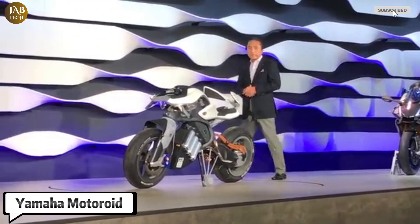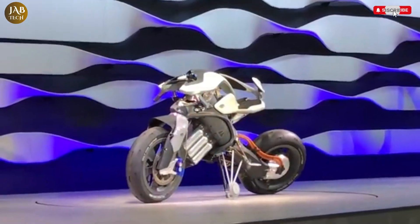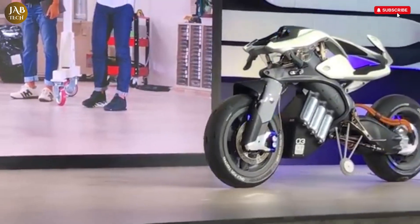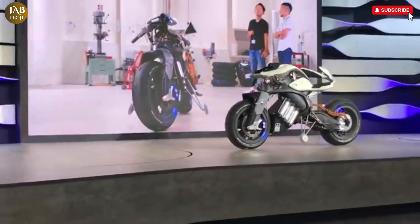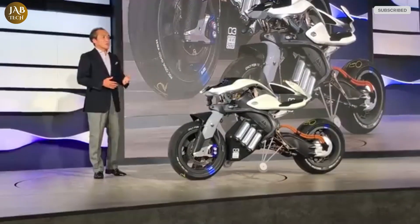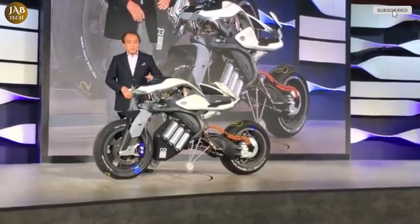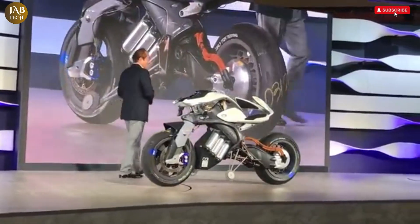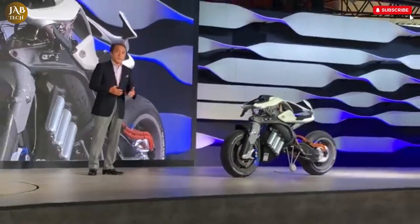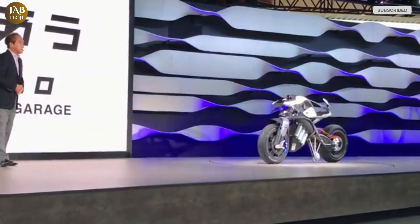The Yamaha Motoroid is a cutting-edge electric motorcycle concept that truly redefines what we expect from modern motorcycles. Designed with a futuristic vision, it combines sleek, minimalist aesthetics with advanced technology to deliver both style and high performance. One of the most remarkable features of the Motoroid is its use of sophisticated artificial intelligence. This AI allows the motorcycle to recognize its rider and respond to their individual preferences and riding habits, creating a personalized experience every time you ride — like the bike learns and adapts alongside you.